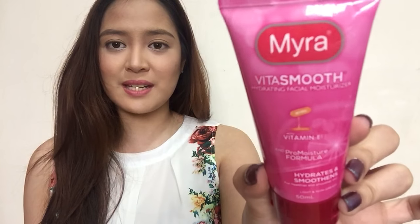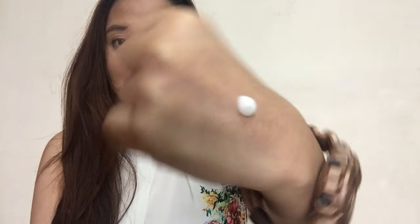First off is this product right here, and this one is the Myra Vita Smooth Hydrating Facial Moisturizer. It has vitamin E in it. I'll show you what the product looks like. As you can see, it is somehow liquidy — it is slipping down there. I'm not sure if it is water-based, but it slips and slides, and this is what it does on your face. It slips and slides.